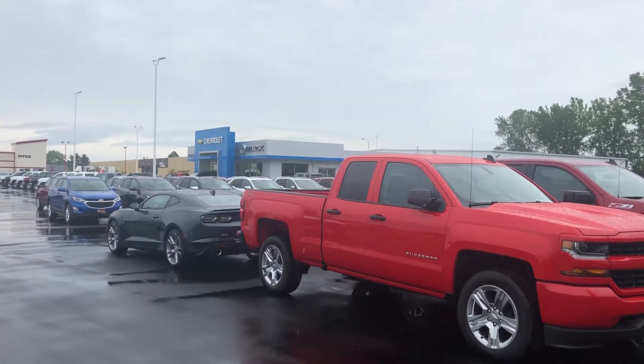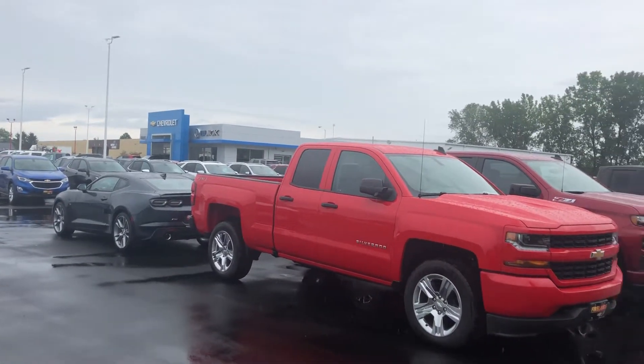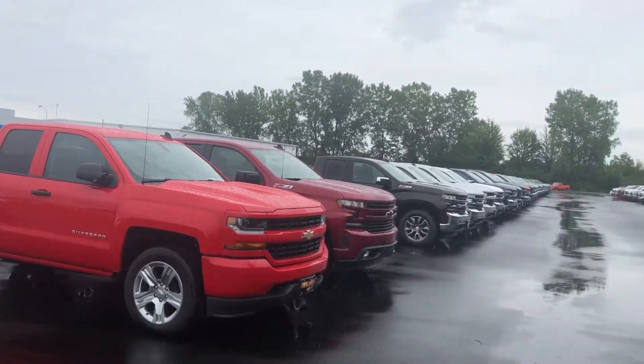Hey Lori, good morning. This is Tom Bittlecombe with Fireland Chevrolet Buick here on a rainy Thursday.